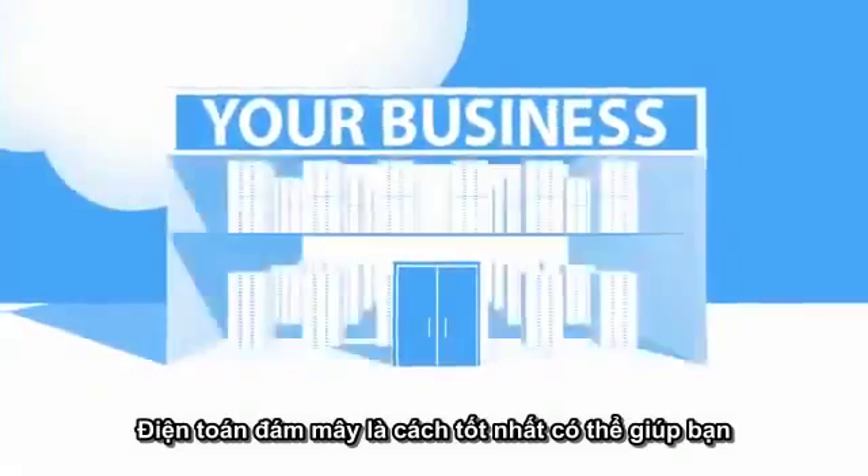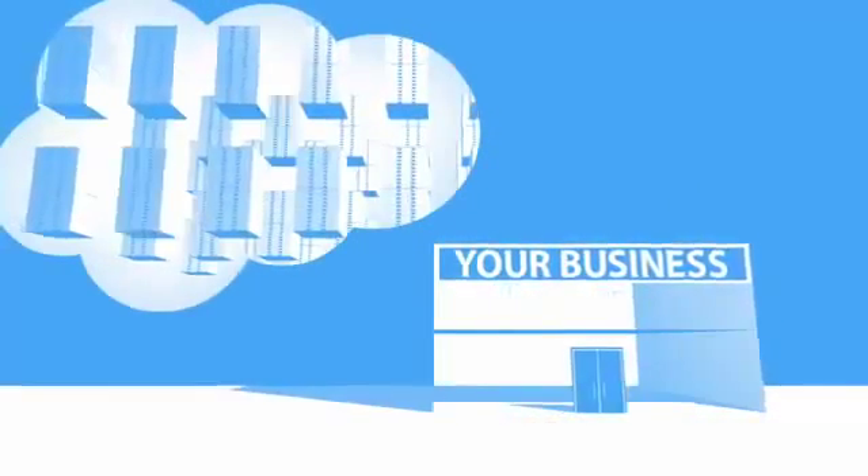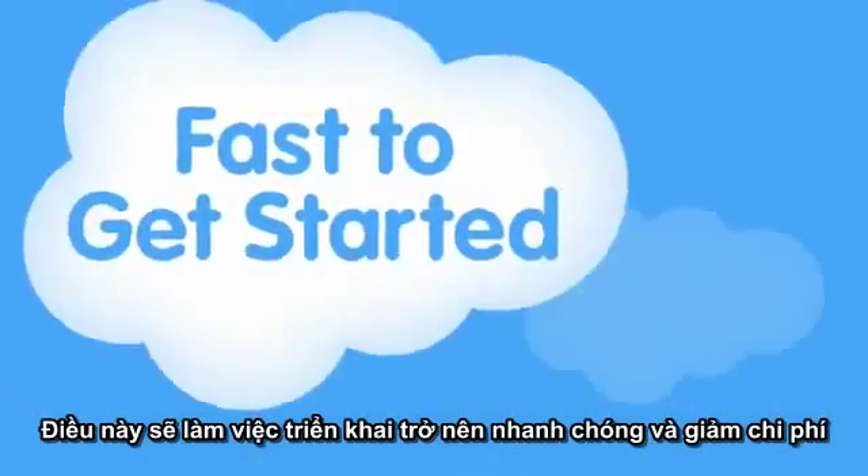Cloud computing is a better way to run your business. Instead of running your apps yourself, they run on a shared data center. You just plug in, like a utility. This makes it fast to get started and it costs less.